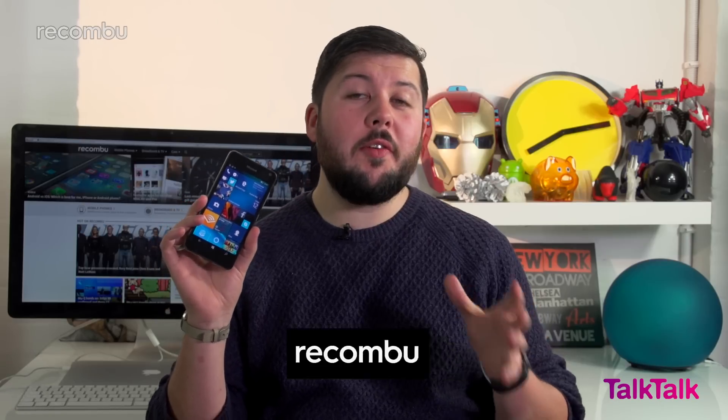The Lumia 650 is Microsoft's first mid-range Windows 10 smartphone, built to fit in between the 950 flagships and the budget 550 that launched at the tail end of 2015. We've been using the phone for a full week and now it's time to give you our in-depth review.